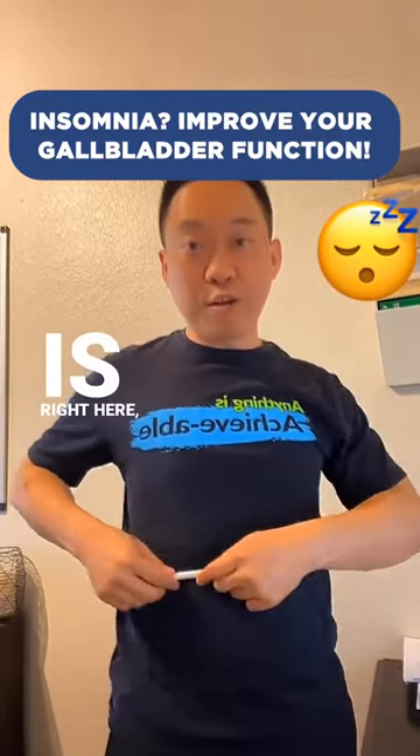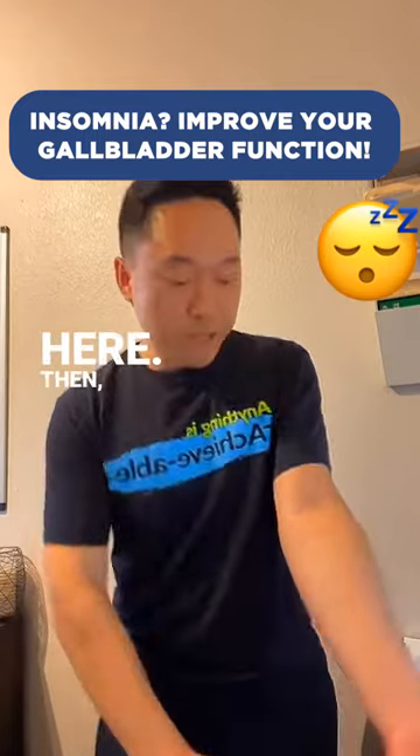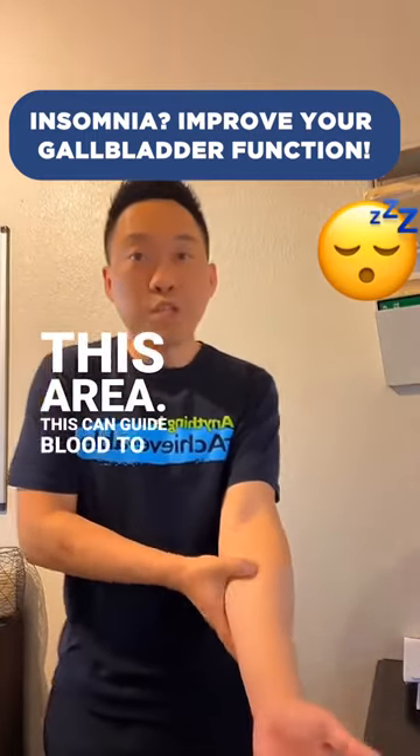The second technique: since your gallbladder is right here, you want to draw a line out to your arm — the line is right here. Then you want to massage this area. This can guide blood to your gallbladder.